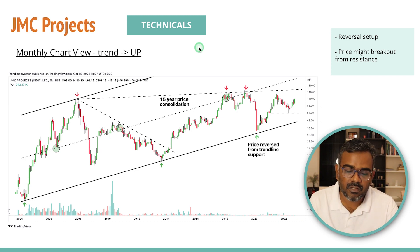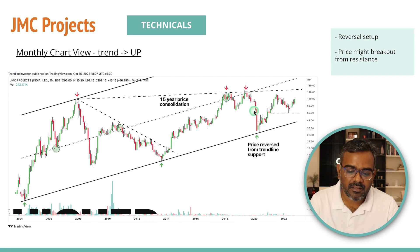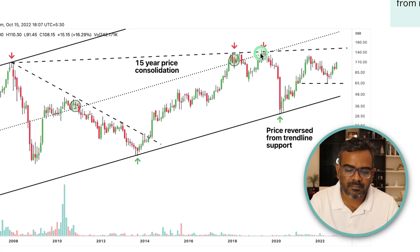On the monthly charts of JMC Projects — always start with monthly charts for a long-term view — there is a long-term resistance representing a 15-year consolidation. Overall the stock is in a long-term uptrend, forming higher highs and higher lows on the monthly charts. There is a beautiful inverted head and shoulders pattern forming here. It's not a perfect neckline, but it's a nice resistance. We made a bottom around the 65 level and are probably heading higher, forming a new monthly high.